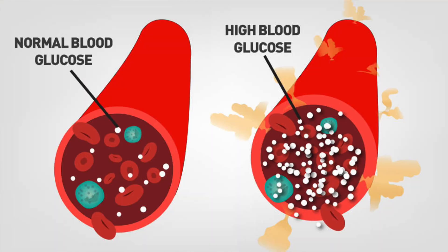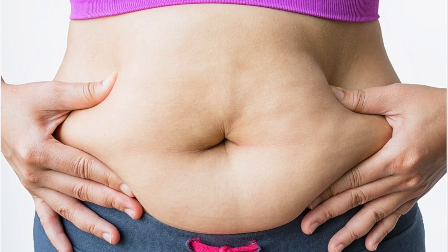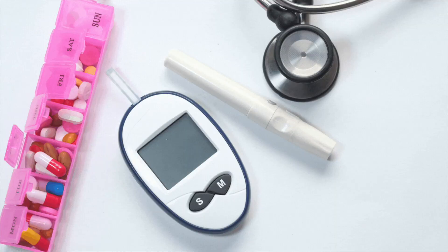Not only are high levels of insulin toxic to the body and create further inflammation, but it also makes you store fat. Why do you think insulin is known as a fat storage hormone? When insulin is high, this means you have a surplus of glucose in your blood. This glucose serves as energy, and if you don't use that energy, it's stored as fat. Why would your body tap into stored body fat when it has a surplus of glucose? That's why elevated insulin makes it really hard to lose weight.